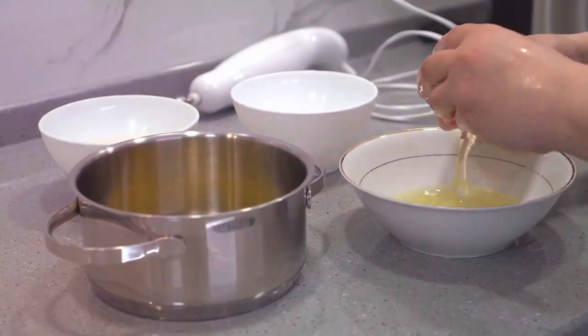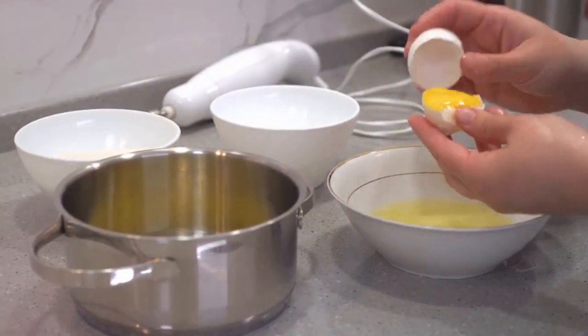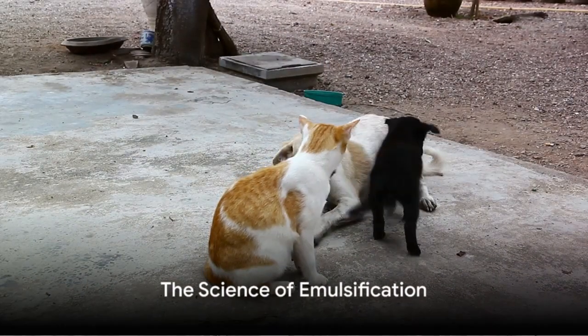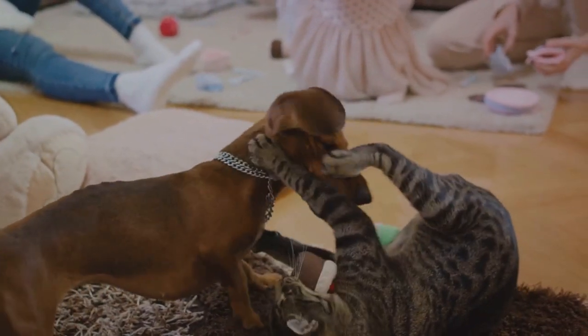But you might be wondering, what on earth is emulsification? We're about to unravel this culinary mystery. So, what exactly is emulsification? Emulsification, in simple terms, is the process of mixing two substances that don't usually mix well together.